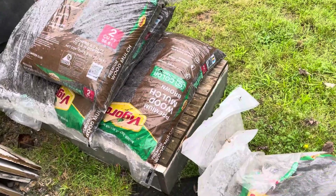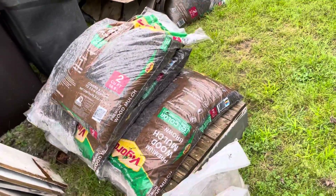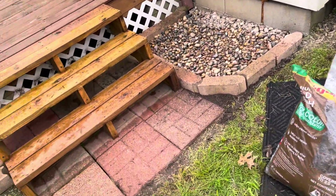There's some of my mulch. I overestimated how much I needed, but we could probably use it somewhere else.